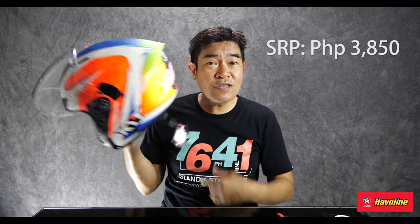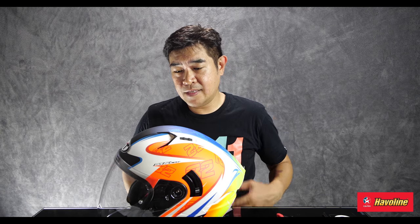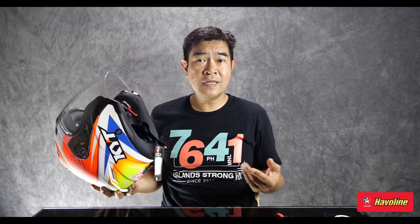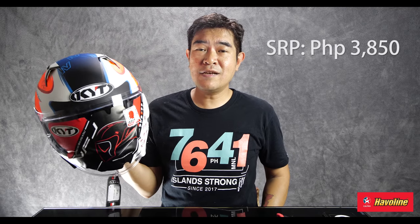That is Peter of KYT — I called him up because I forgot how much this was. It's 3,850 pesos. I was expecting this to be in the 7,000 to 8,000 peso range — it's a Vinales replica, you know the signature series of helmets. While I was on the phone with him, he said that KYT is probably the number one helmet brand now in the Philippines — talking about sales, movement, and what his dealers are telling him. Congratulations to you guys! This is the NFJ from KYT, the Vinales replica, at 3,850 pesos. Talk about value, quality to price ratio — that's pretty good with KYT.